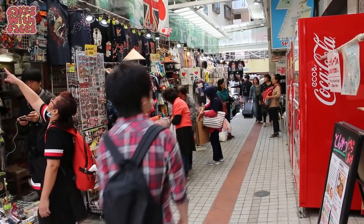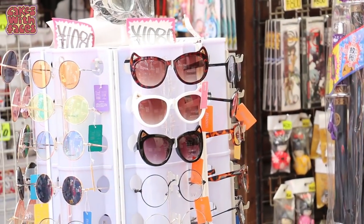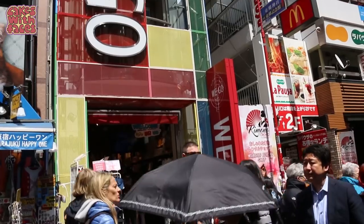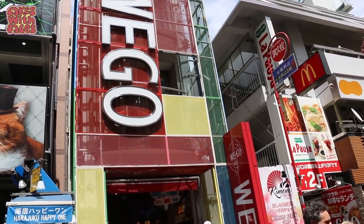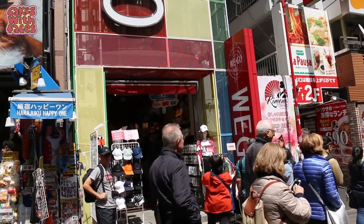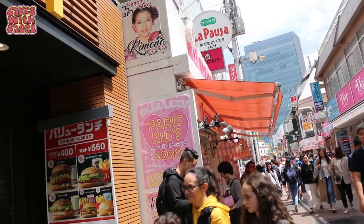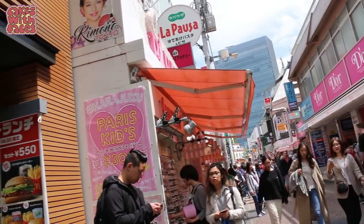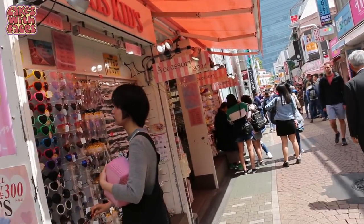There are some stalls down this side street — they do look a bit touristy. Lots of you comment on my cat sunglasses; this is where I got them from. Right opposite that is Wego — there are a couple of Wego stores along here and that's really popular. And here's Paris Kids, a shop with lots of accessories, hair accessories and jewellery, all quite cheap.